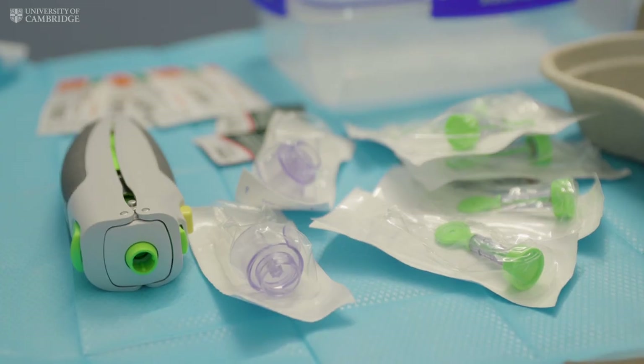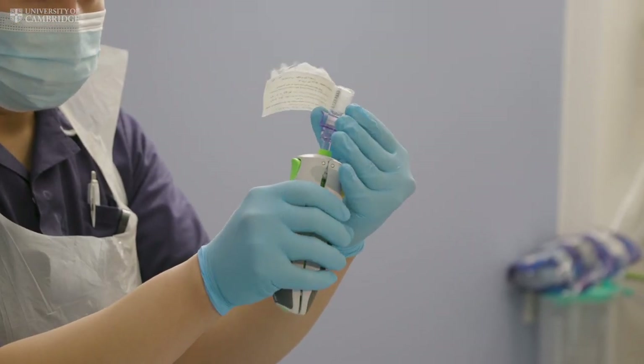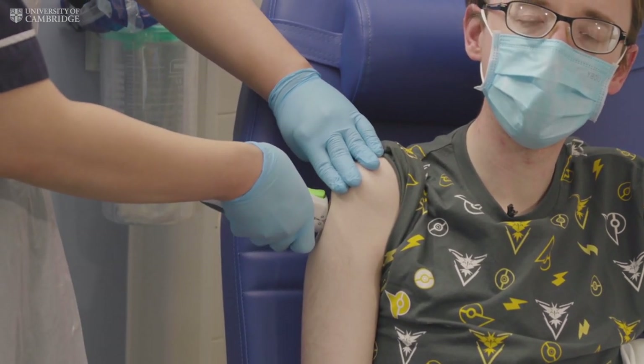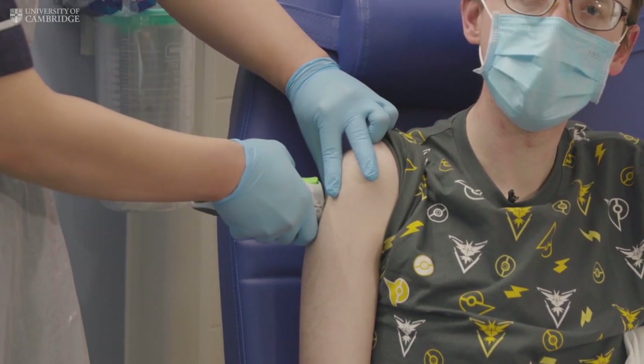This vaccine uses needleless technology — this is new, novel technology. There's no needle involved; a liquid delivers the vaccine through the skin. People find that useful if they've got needle phobia, and perhaps for children or adults with additional needs. Unlike a needle where you feel something sharp, in this case it's something more similar to being prodded with a finger.